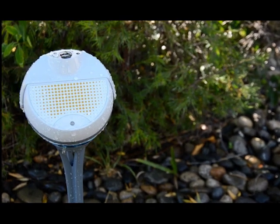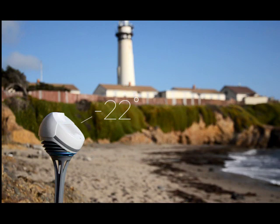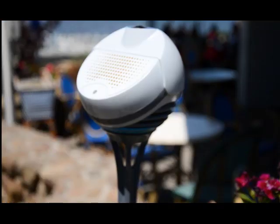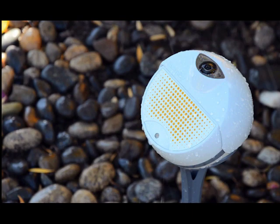BloomSky stays operational even in extreme temperatures, ranging from negative 22 degrees to 158 degrees Fahrenheit. The outdoor station keeps on going for 20 days on a single battery charge and is highly water and dust resistant.